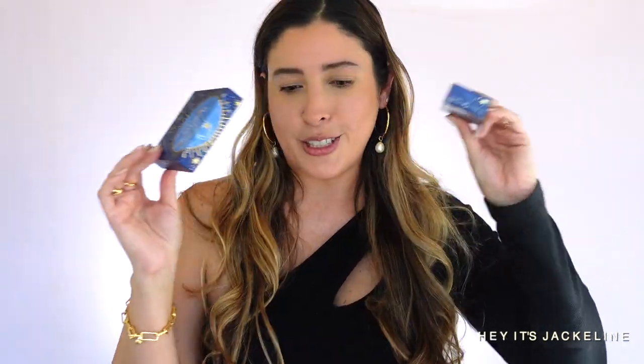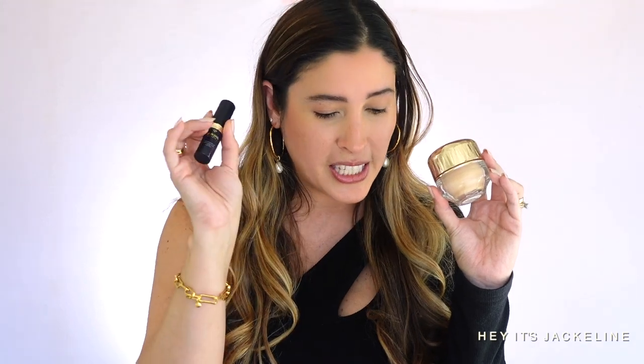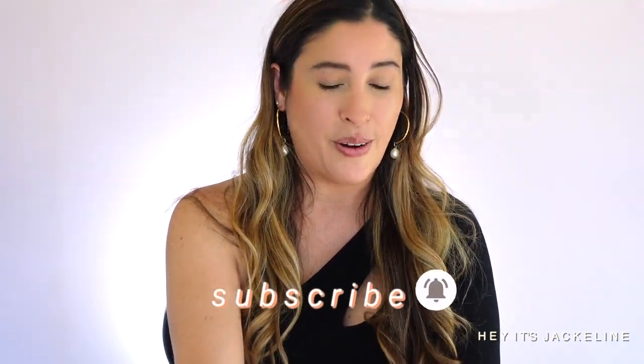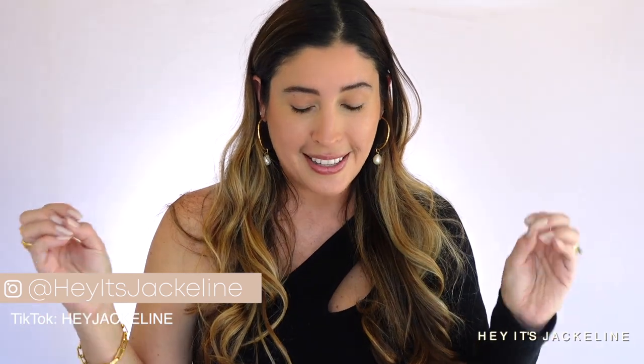I also placed an order for a couple of other products from this collection — I picked up the eye color quad as well as one of the lipsticks in the shade cosmic red. We're going to try all these products, though as you can tell I won't be able to try the serum or the cream right now because I already have my foundation, concealer, and bronzer on. All details of the products I'm using today will be in the description box below along with links for your convenience.